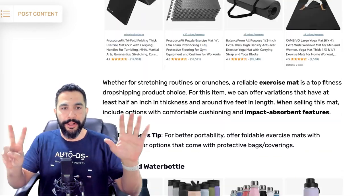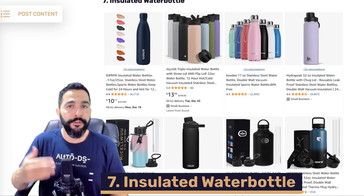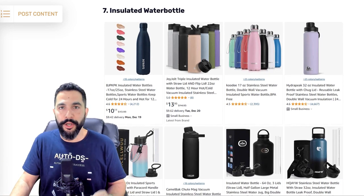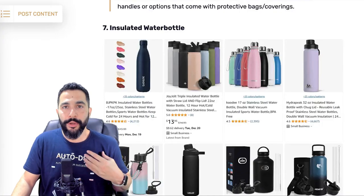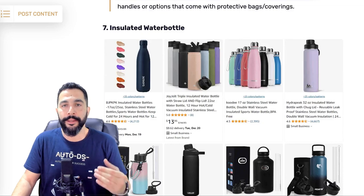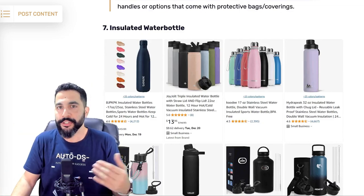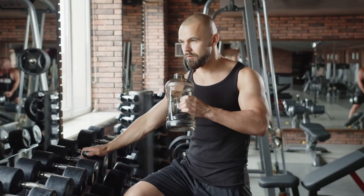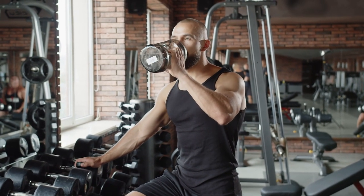Product number seven: insulated water bottles. Many different types, variations, colors, and sizes — a product anyone into fitness has to have, often more than one. As a gym-goer myself, I use almost every product in this video. These aren't just one-time purchases; customers renew them yearly and return to stores they trust, potentially buying upgraded versions you add later.